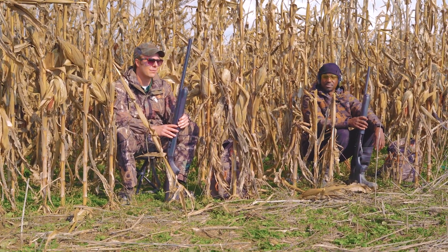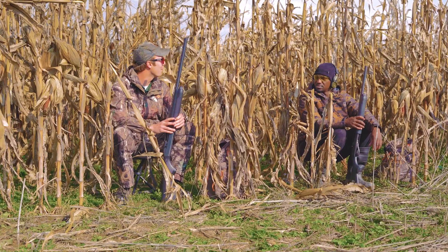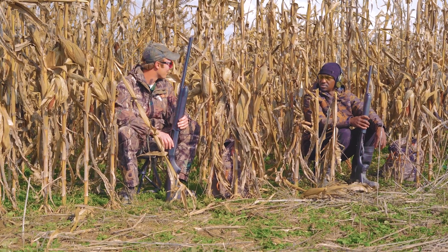They fly super fast, so it can be hard to tell. You only want to shoot if you know what you're shooting at. Their speed can throw you off — it'll make the best of shots feel like the worst of shots.